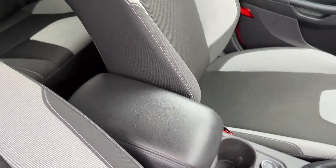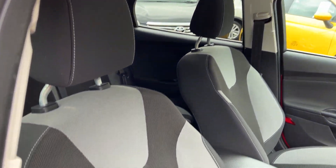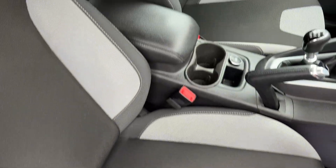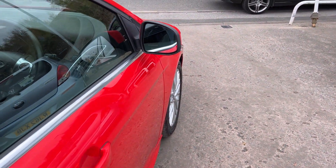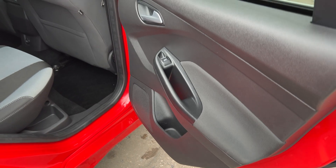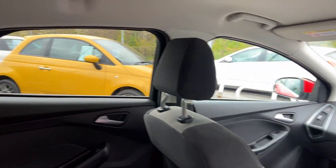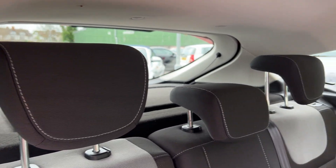Car seats in grey, and the rear of the car has electric windows in the rear and three rear seats.